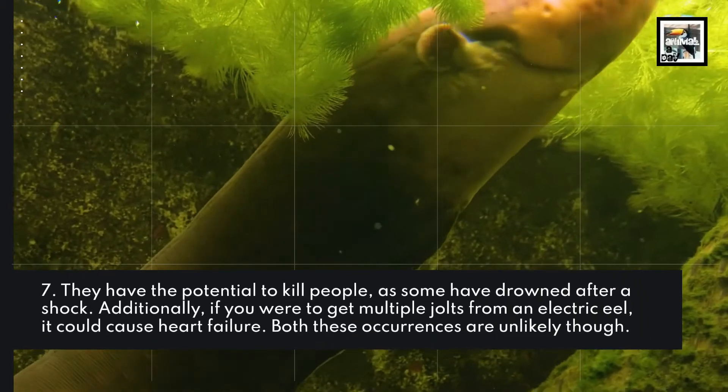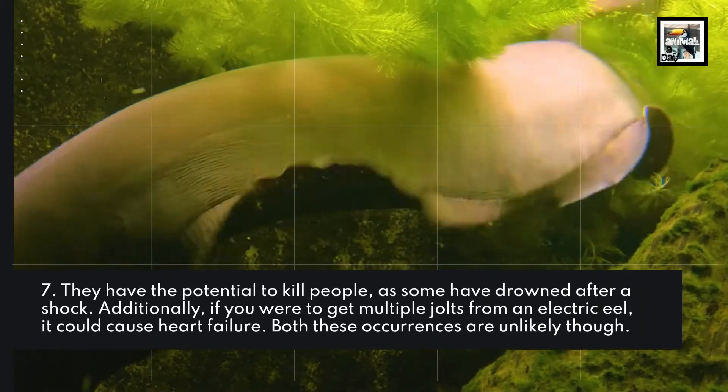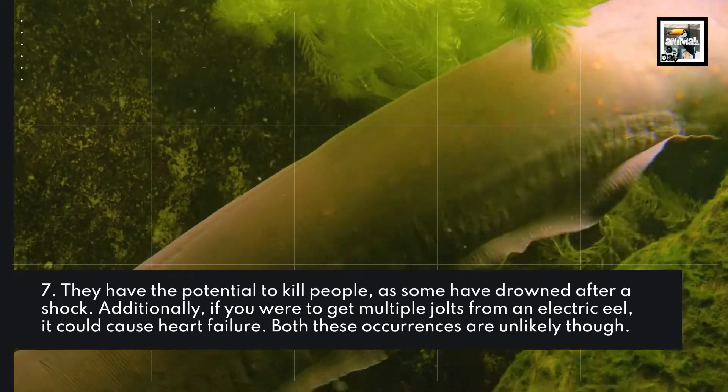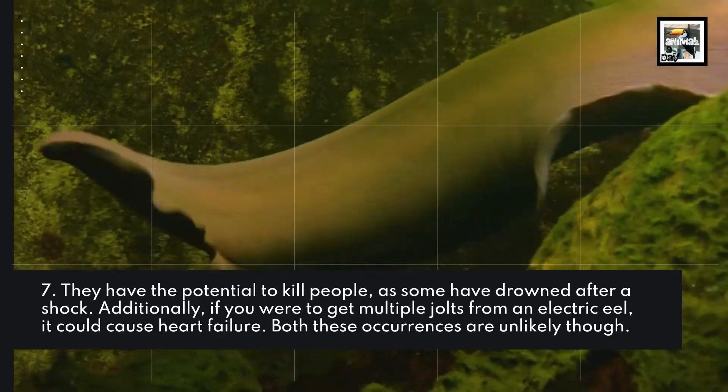Fact 7: They have the potential to kill people, as some have drowned after a shock. Additionally, if you were to get multiple jolts from an electric eel, it could cause heart failure. Both these occurrences are unlikely, though.